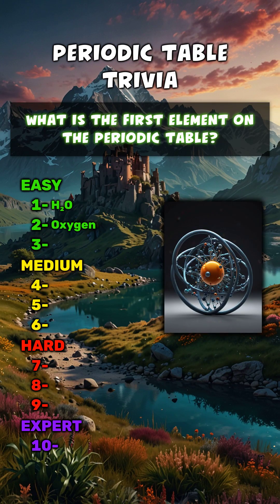What is the first element on the periodic table? Hydrogen.